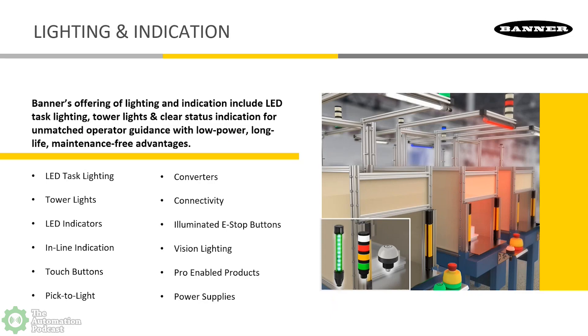Lighting and indication can be the lights on your ceiling above you, tower lights, indicators, touch buttons. We have some inline indicators, pick-to-light and put-to-light devices. We also build in converters and connectivity to help the lighting and indicator products work more efficiently and install more efficiently with some of Banner's other offerings, like sensors and safety devices.